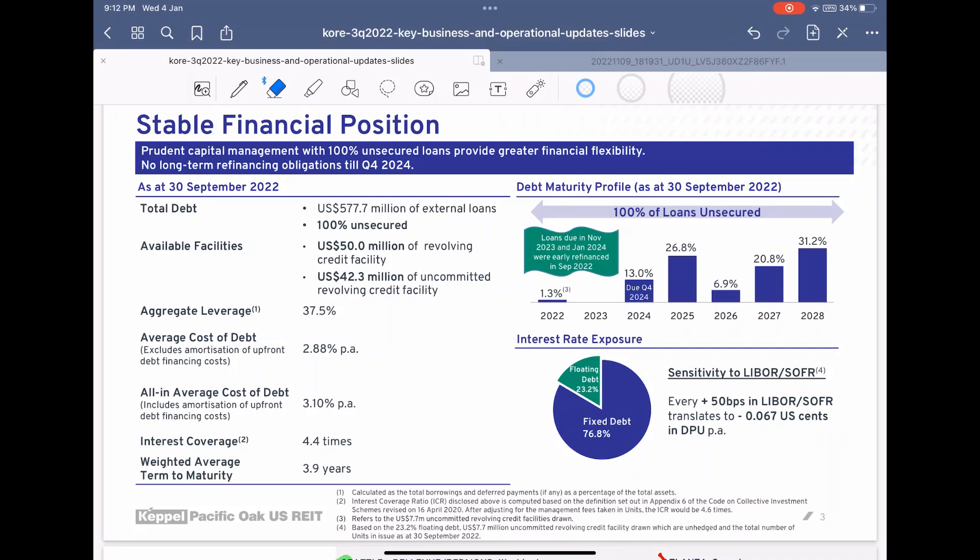Looking at their debts, they have no loans to refinance for 2022 and 2023 and only have to refinance their loan at Q4 2024. This is a very good thing as it means they only have to refinance at a much later stage. Their average cost of debt is estimated at 3.1 percent with a decent interest coverage ratio of 4.4 times, which is a safety value for certain REITs.